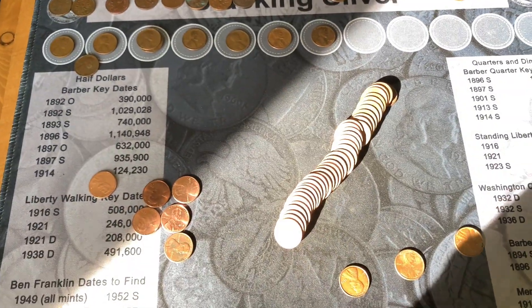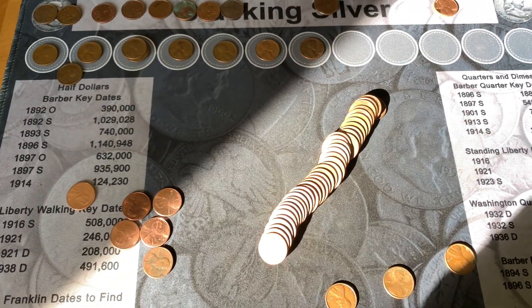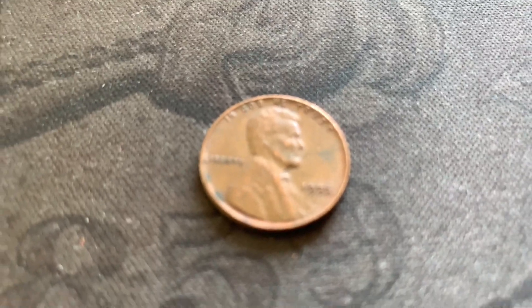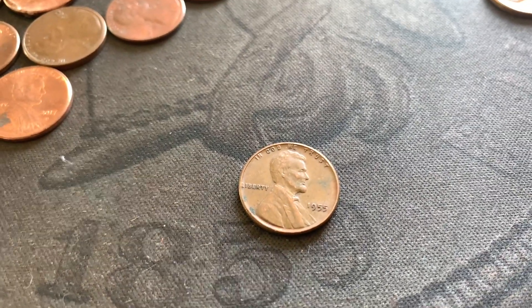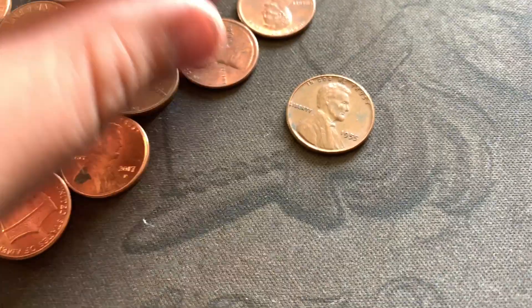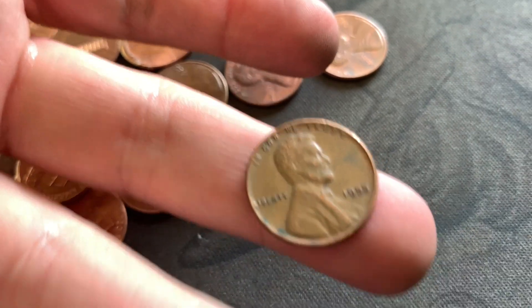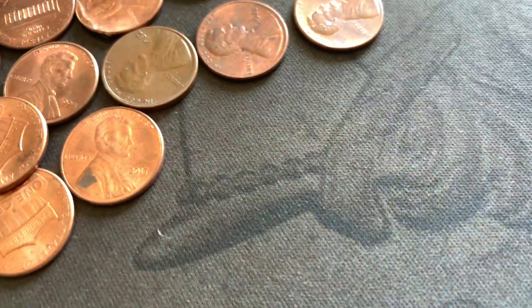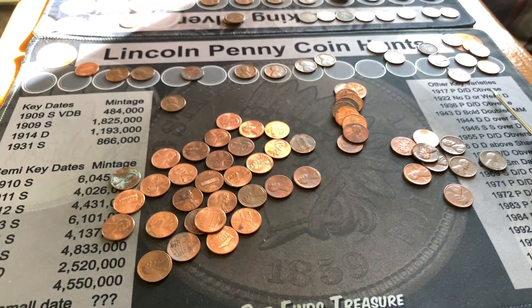We're rocking it — this is an amazing Wheatie box! Found a 1955 out of Philly. I don't have a microscope here so I can't check for doubling, but we'll wait until we get back home to look at it more closely.